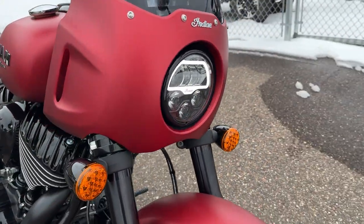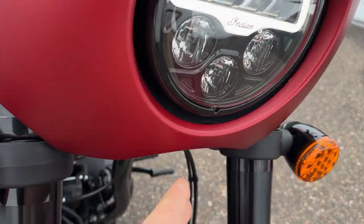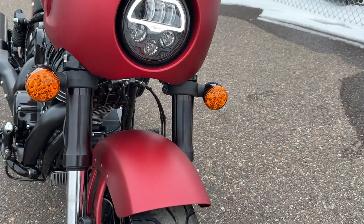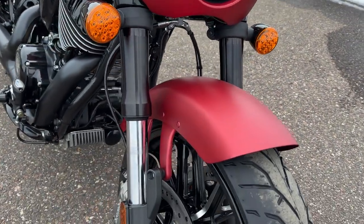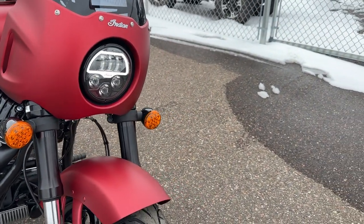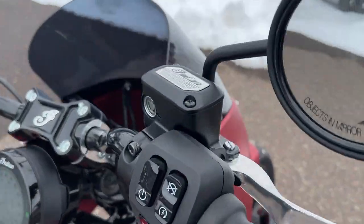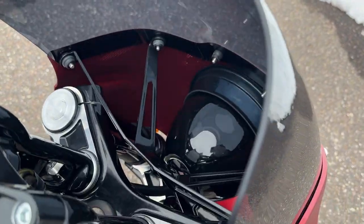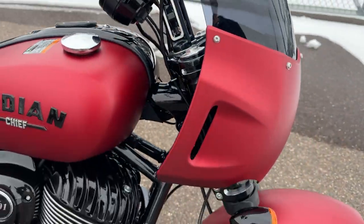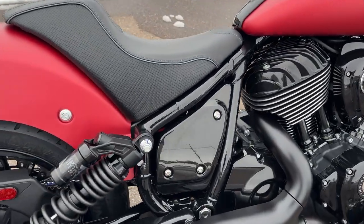Now look at this fairing - it looks pretty low. We were looking at this thinking you come down pretty hard in the front, people are probably going to wheelie these things. You have more exposed fork than you have travel from the fairing, so I'm sure they figured that out. The bracing they've got for that fairing looks really good - everything on this bike looks very quality. These come factory with a piggyback Fox shock.